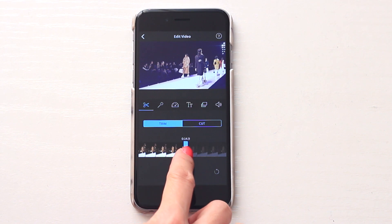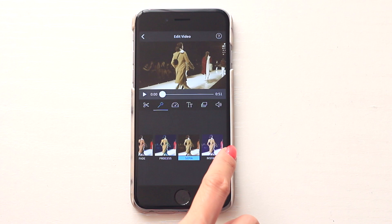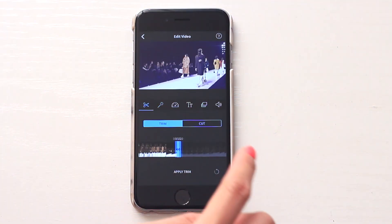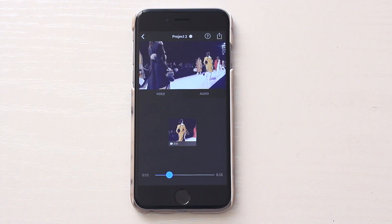Now back to the app. You just select the video and it will import it into the app. I'm going to add a filter to give it a bit more of a fashion-y feel, and then I'm going to trim this down to about 15 seconds so it's not too long. And as easy as that, we're done and ready to post.